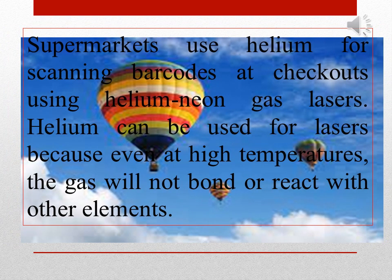Supermarkets use helium for scanning barcodes at checkouts using helium neon gas lasers. Helium can be used for lasers because even at high temperatures, the gas will not bond or react with other elements.